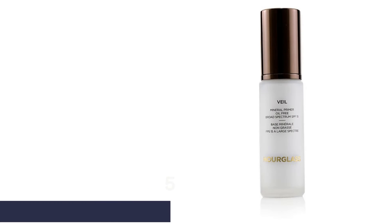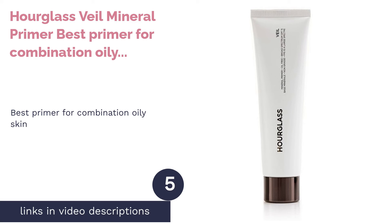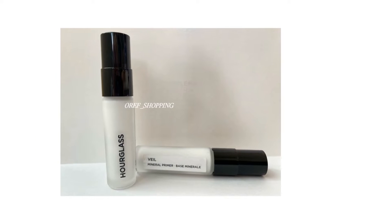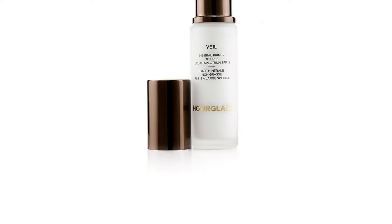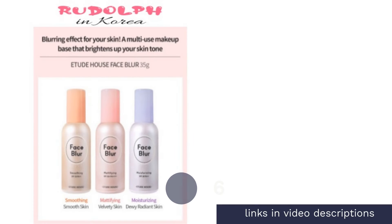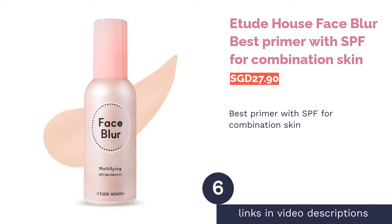The next product is Hourglass Veil Mineral Primer — best primer for combination oily skin. If you can't get your makeup to last, it's time to bring out the Hourglass Veil Mineral Primer. This cult-favorite primer might be pricey, but it works by repelling water from your skin to enhance your makeup's longevity. It can also cover pores, wrinkles, and redness for a perfected skin finish.